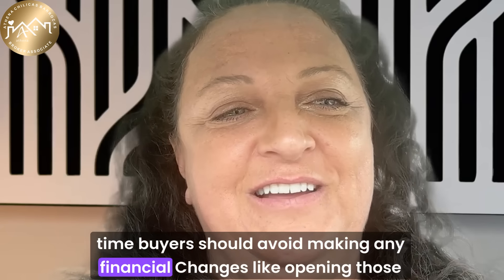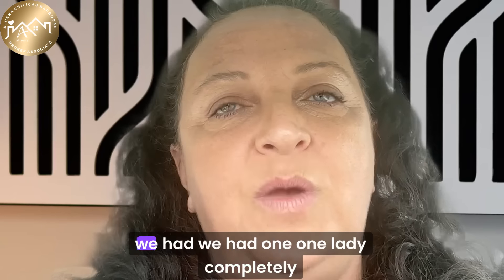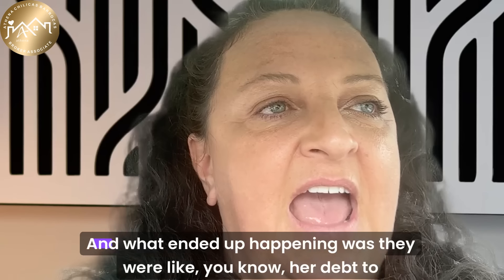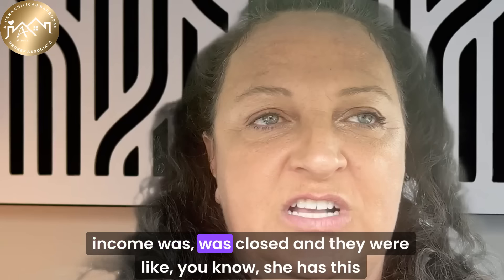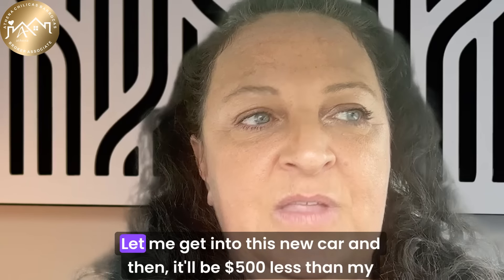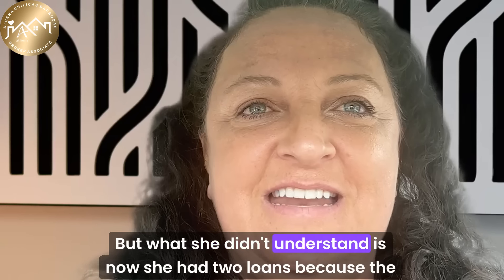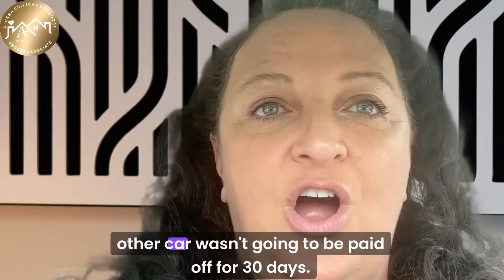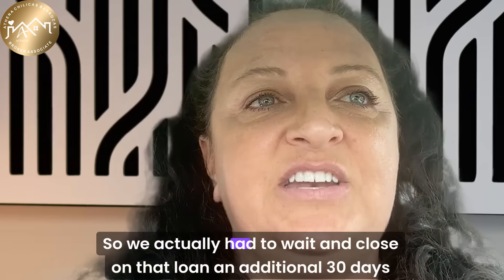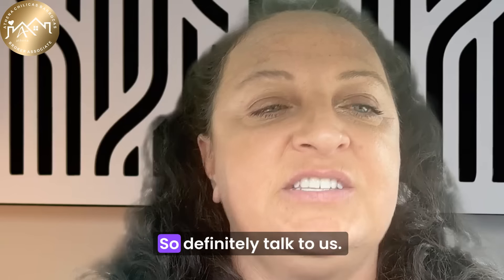Buyers should avoid making any financial changes, like opening lines of credit or switching jobs. We had one situation where a client went in for an oil change on her leased car, and while there, decided her car was too expensive and got into a new car thinking it would save her money. But she didn't understand that now she had two loans, because the other car wasn't going to be paid off for 30 days. So she had both payments stacking. We actually had to wait and close on that loan an additional 30 days. Definitely talk to us — that's literally what we're here for.